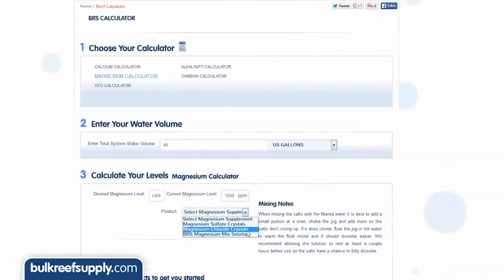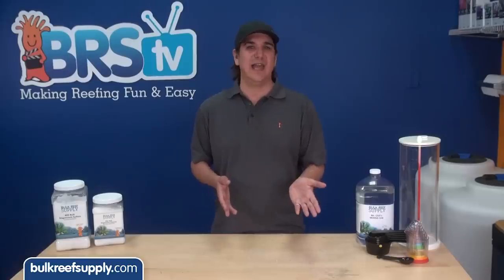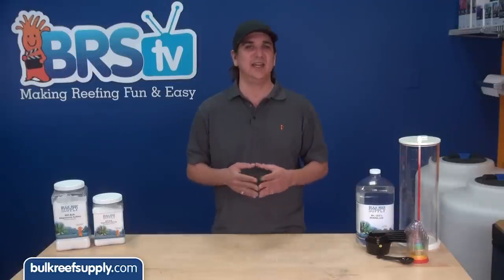I normally dose a premixed solution, so I am going to select the BRS magnesium mix solution and hit calculate. It tells me to dose 1,088 milliliters, with some general notes on how to do it — more or less pour it into a high flow area of the tank and avoid blasting corals. Note that it says not to raise the levels more than 100 parts per million per day, so I will probably split the dose up over two days.